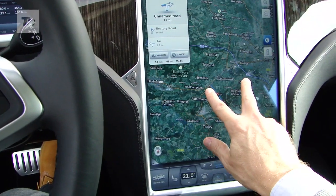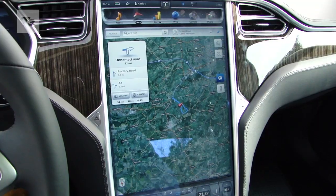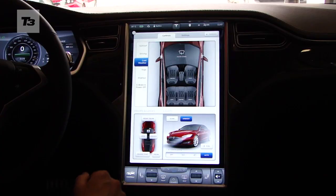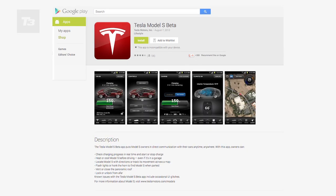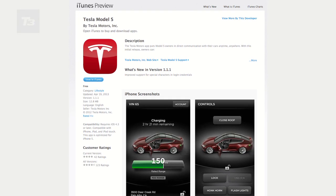The nav solution combining Google Maps with turn-by-turn in the driver's instruments is absolutely great. There's also a web browser, full media playback, and touch controls for everything from the suspension to the sunroof. Then there's the rather natty smartphone app, giving you remote access to charging, climate control, and a host of other natty things.